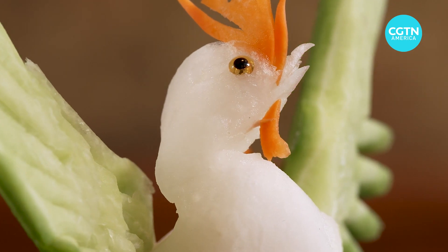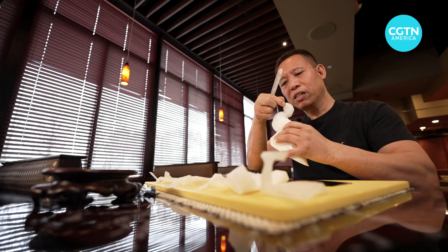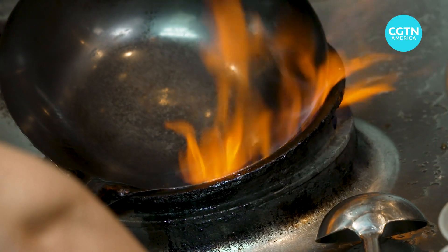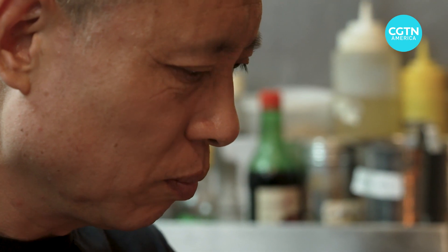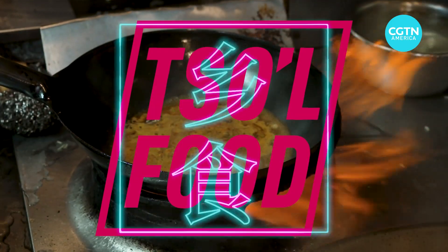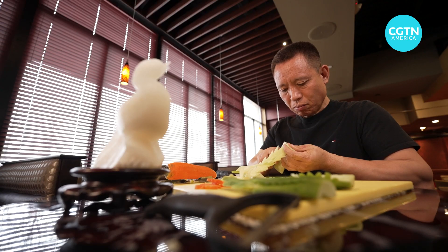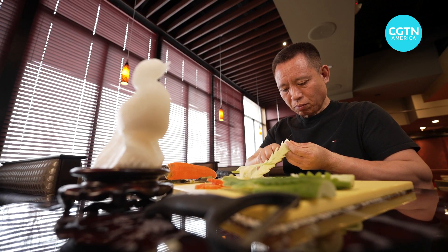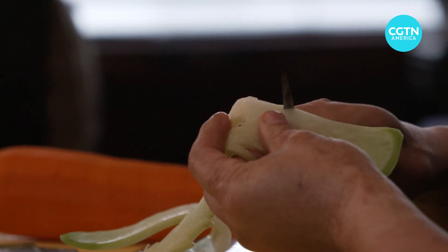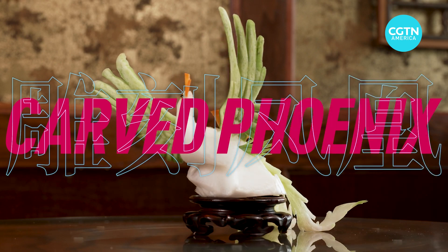That was this animal coming to life. It has the beak form. I think my jaw just dropped. This is Soul Food, an American journey through the Chinese kitchen. I'm Gerald Tan. Right now, I'm witnessing a celebrated chef from China transform vegetables into an edible masterpiece — the carved phoenix. I've never seen anything like this before.